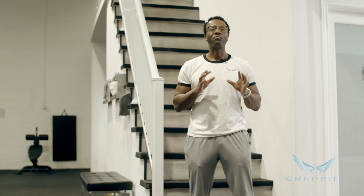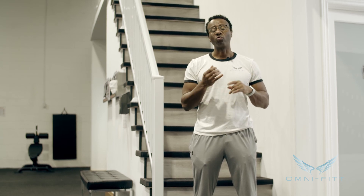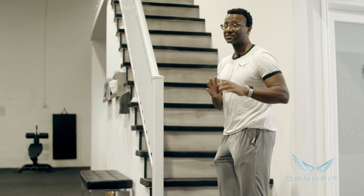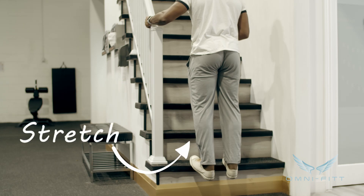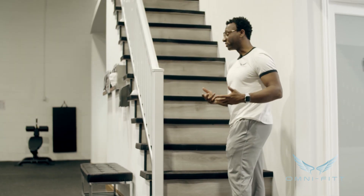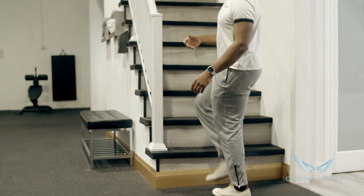Last but not least, find some stairs — I know you have some. Whether you live in an apartment or a house, find some stairs. All I want you to do is work your ankles, calves, and hips. Take a step right on top of the stairs while holding on, then drop your heels as low as they can go. You should feel a really good stretch in your calves and ankle area. Hold for about 20 or 30 seconds, then put your foot on the first or second step and drive your hip forward, holding again for 20 or 30 seconds. Make sure you do it on both legs.